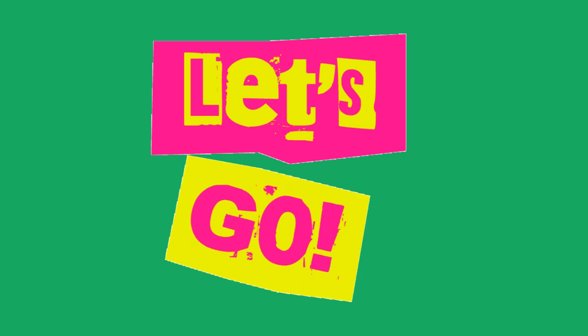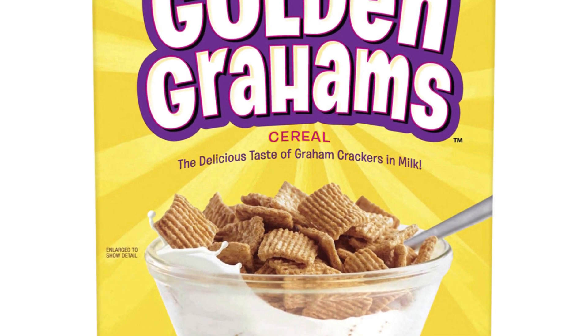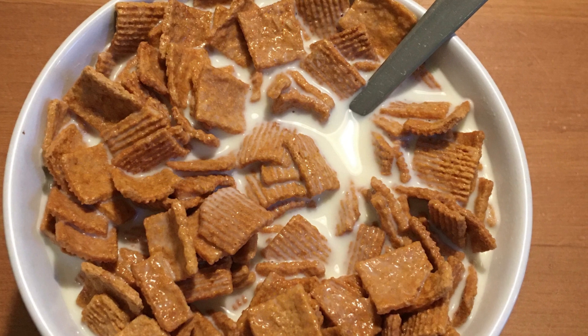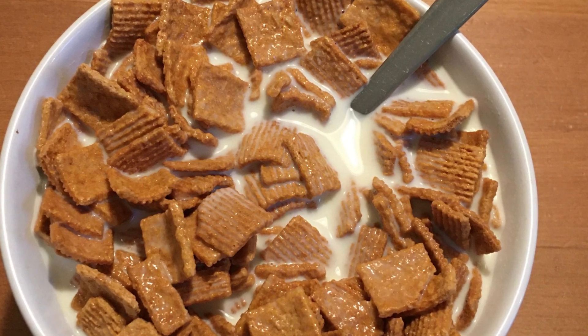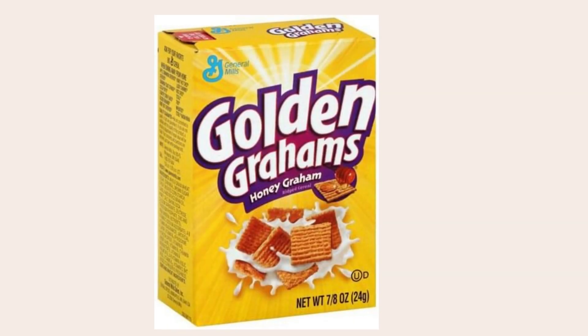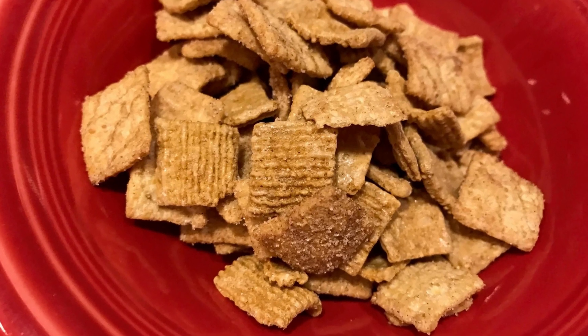Golden Grahams are a popular type of breakfast cereal that is made with whole wheat and corn flour. The cereal gets its name from the golden brown color of the graham crackers that are used in the recipe. While the ingredients list on the box does not mention cinnamon, many people believe that Golden Grahams have a hint of cinnamon flavor. However, the makers of Golden Grahams have never confirmed this, and it is possible that the cinnamon flavor comes from another ingredient, such as nutmeg or cloves.